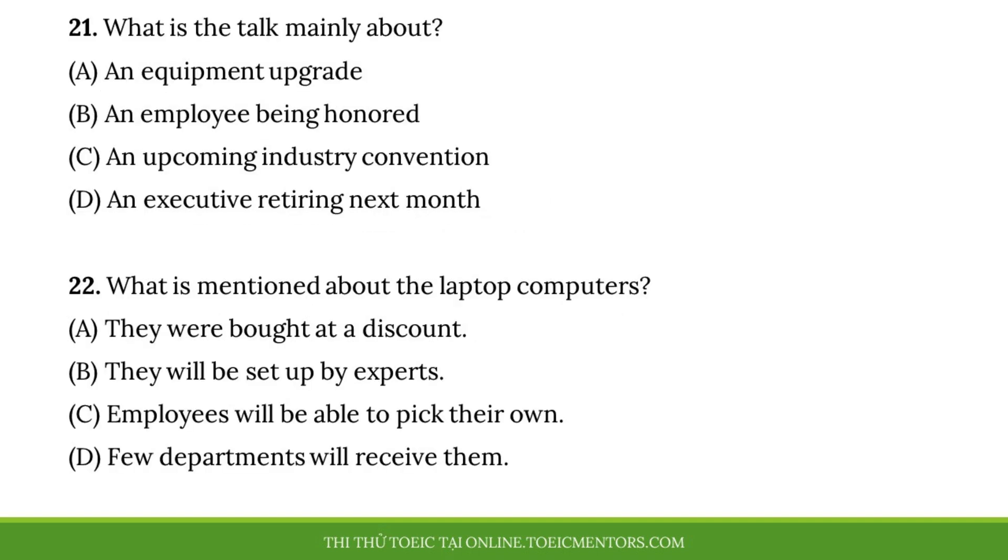Questions 21 and 22 refer to the following excerpt from a meeting. Before we end our meeting today, I have some good news for everyone. The regional director approved the request for laptop computers for our entire company. They will begin arriving next month. We will have our specialists install them as quickly as possible. To prepare for the transition to the new computers, we ask that all employees back up all work-related files in their employee folders before the end of July. If you are uncertain of how to do this, call the employee help desk at extension 5590.